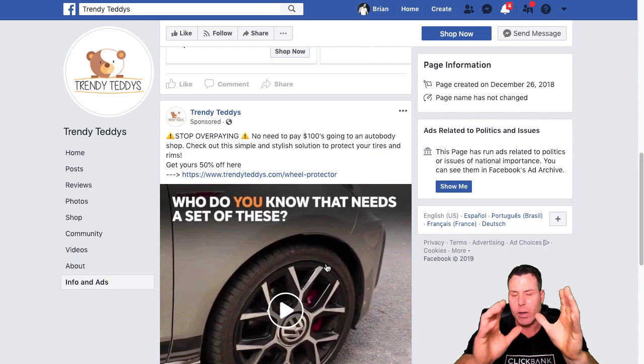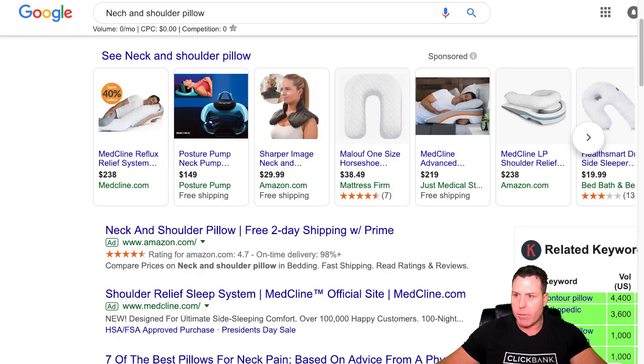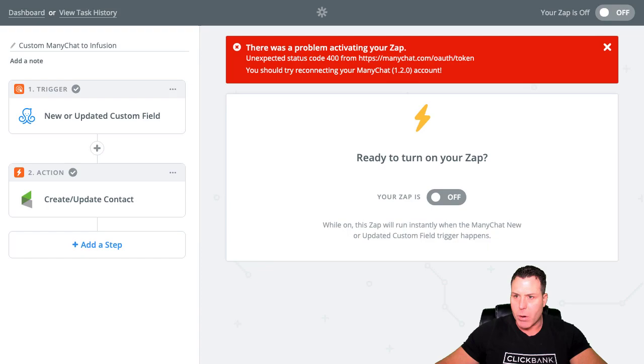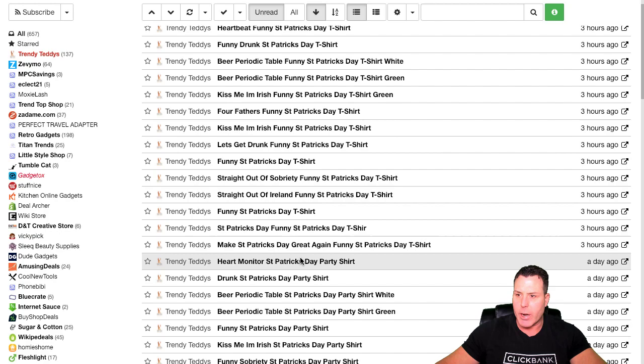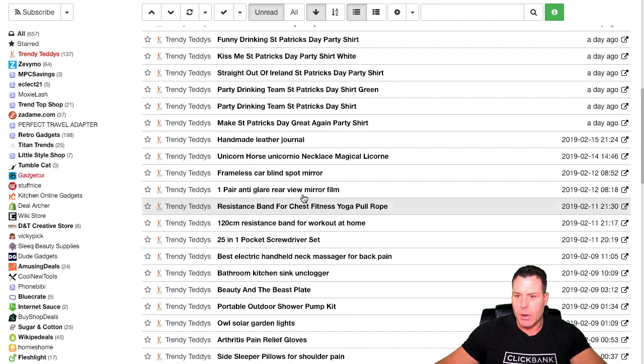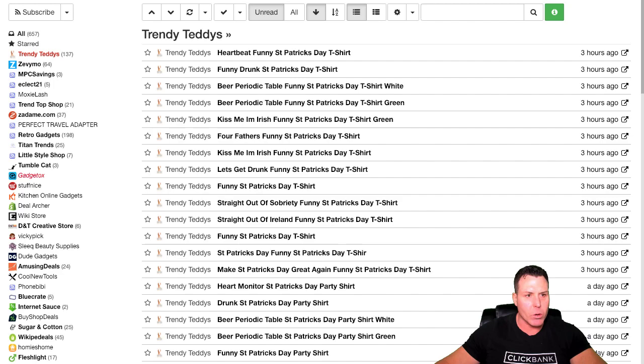I would definitely add Trendy Teddies to your research. They have a ton of new products. Trendy Teddies looks like they're really pushing the St. Patrick's Day stuff right now. If you're in the e-com business and want to hit this trend, St. Patrick's Day is what you're going to want to sell right now — especially if you've got pretty good shipping from a distributor overseas and can get it over here in like seven or eight days. This is where I'd definitely start.